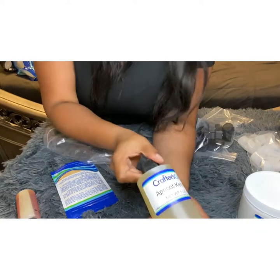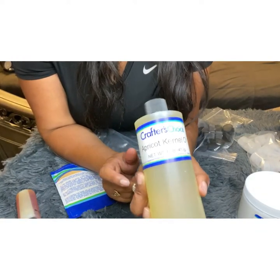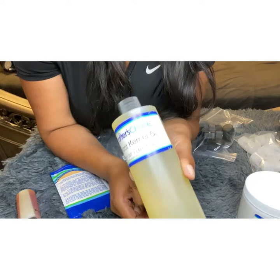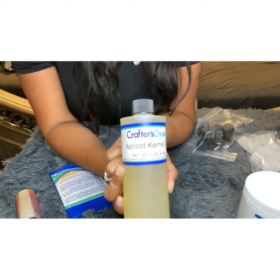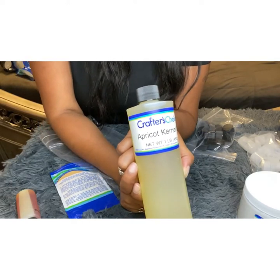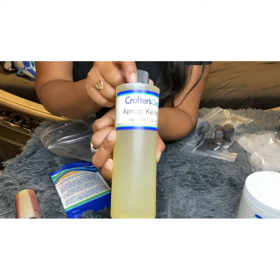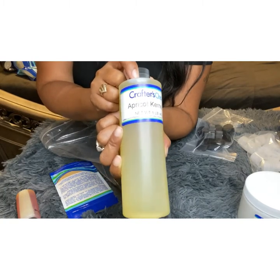I have another bottle of apricot kernel oil — I purchased three of these because I am going to use this the most. It is a very light oil, good on the skin, without that greasy consistency. This will be my go-to oil for my body butters and scrubs.